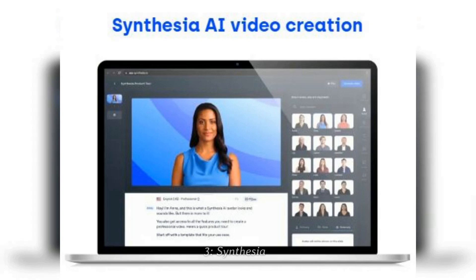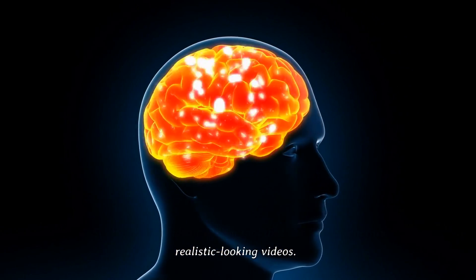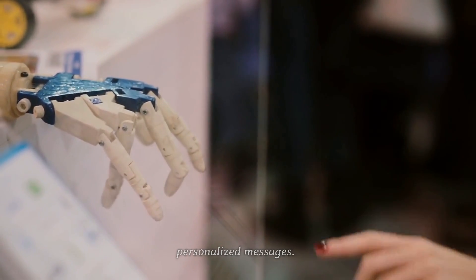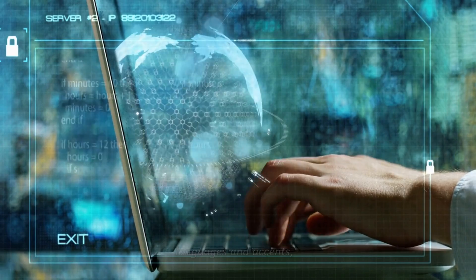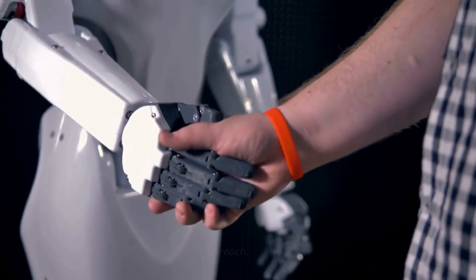3. Synthesia. Synthesia is a video creation tool that uses AI to generate realistic-looking videos. It can be used to create explainer videos, product demos, and even personalized messages. Synthesia's AI-powered technology can create videos in multiple languages and accents, making it a powerful tool for businesses looking to expand their global reach.